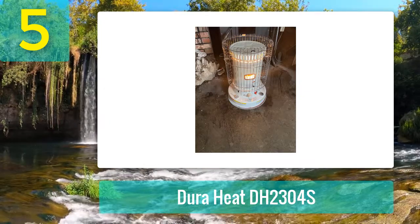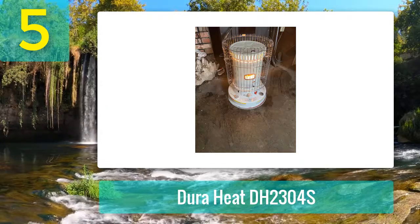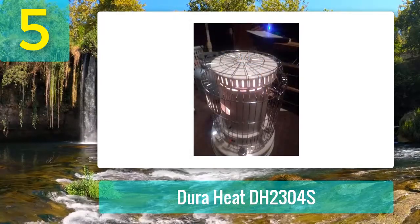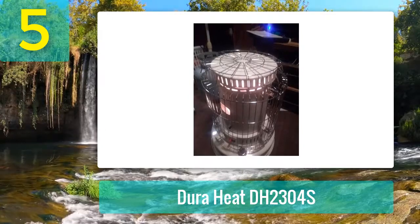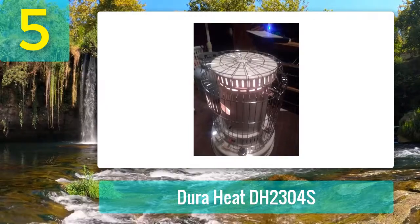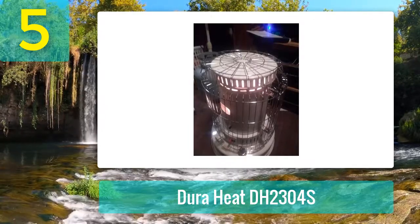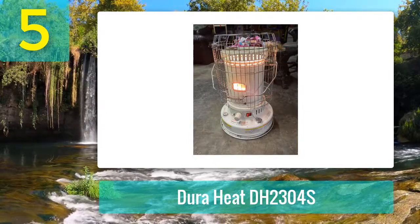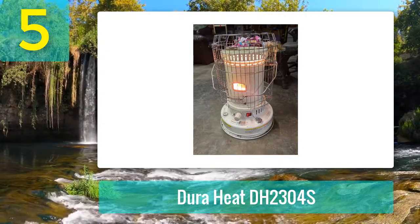This kerosene heater has several disadvantages. Although the heating chamber has been designed to minimize the smell of burning kerosene, this approach is not 100% effective. You will have to bear with the fumes of burning kerosene when using this heater. Also, the protective grill around the main body does provide a form of protection when the heater is on, but you will have to keep away from the heater because its surface gets very hot when in use.